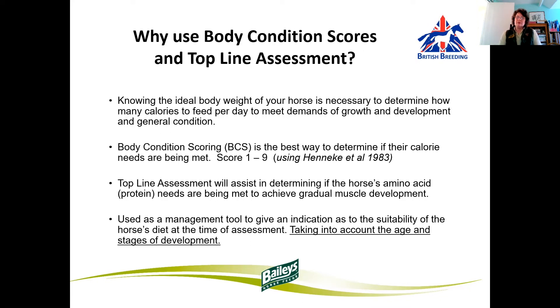So why are we using body condition scores and top-line assessment as part of the futurity evaluations? By knowing the ideal body weight of our horse, this is necessary to determine how many calories to feed per day to meet the demands of growth and development and general condition. Body condition scoring is the best way to determine if calorie needs are being met. At the futurity evaluations, we'll be using the recognised one-to-nine body condition scoring system, where five is a horse that is in optimal body condition. Below five could illustrate that the optimal calorie requirements might not quite be met, and scores above five can illustrate situations where calorie requirements are exceeded, and this can lead to youngsters becoming overweight.